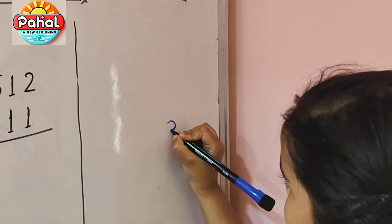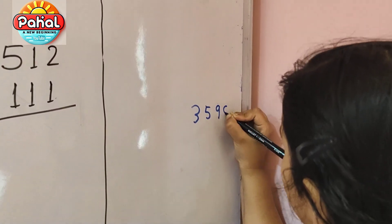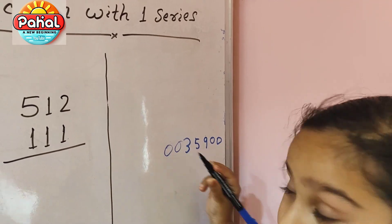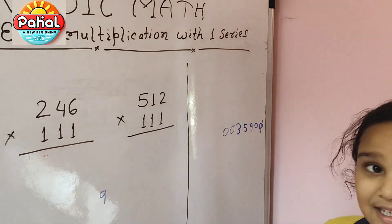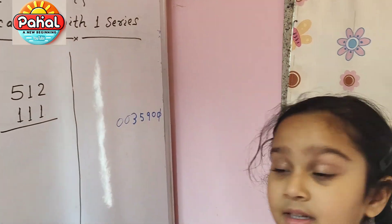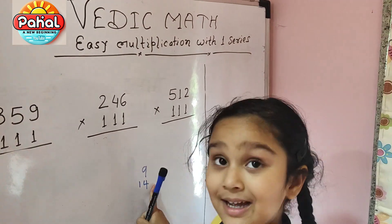We are going to write 359 and add four zeros: 359 0000. Then we do zero plus zero plus nine is nine. Then zero is cancelled. Zero plus nine plus five is fourteen, so I am going to write fourteen here — it is carry forward.